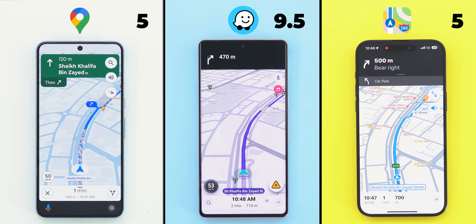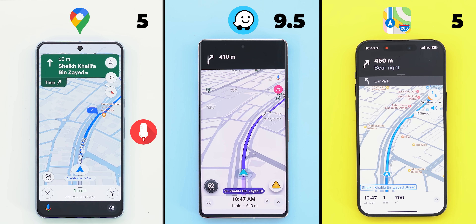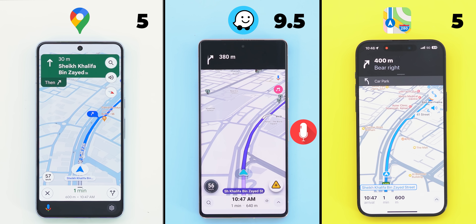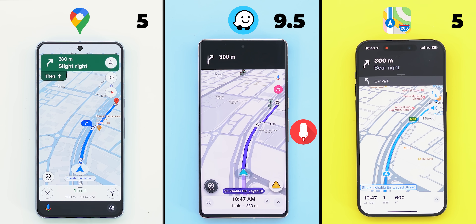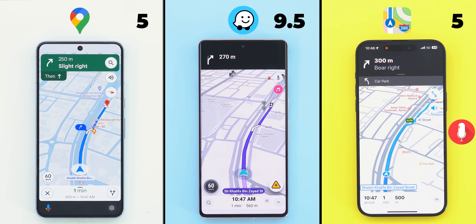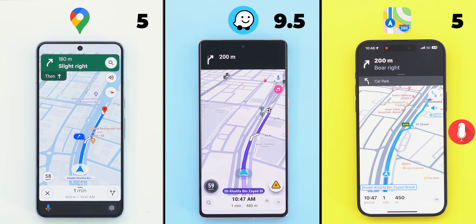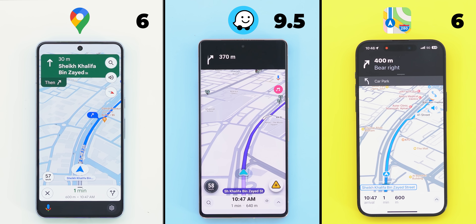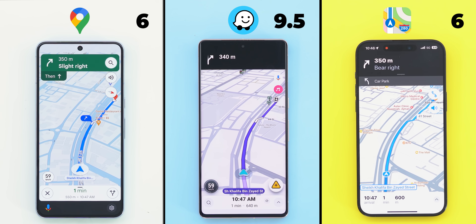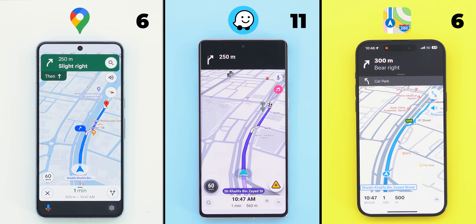I also wanted to compare the voice guided navigation between all three. Google and Apple did pretty much the same thing, so one point each, but Waze went the extra mile and mentioned the actual lanes to follow, which is more useful, so it takes one and a half points instead.